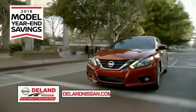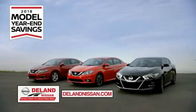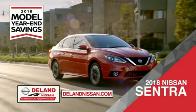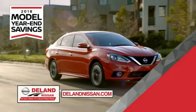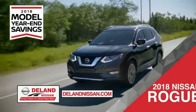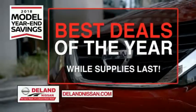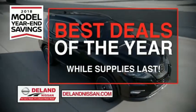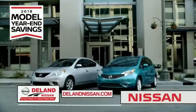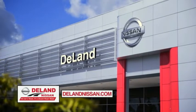Get ready to play big and save big with DeLand Nissan during the 2018 model year savings event. Save on the 2018 Nissan Sentra, impressively styled and crafted just for you, or the family-friendly SUV crossover the 2018 Nissan Rogue or Rogue Sport, or work smart and play hard in the 2018 Nissan Frontier truck. Save big on all 2018 models before the end of the year, but only while supplies last. It's not just a Nissan — it's a DeLand Nissan.